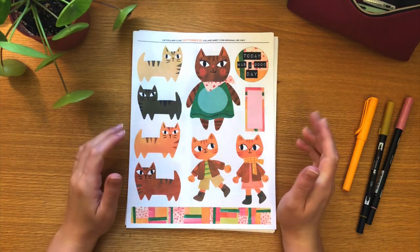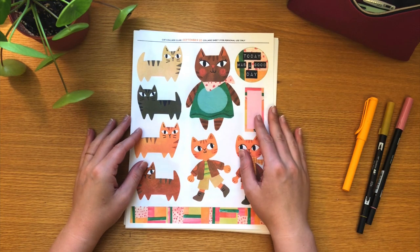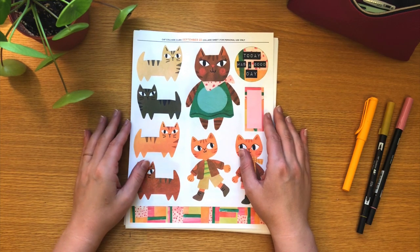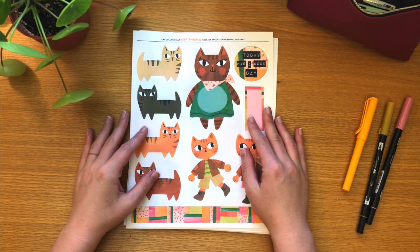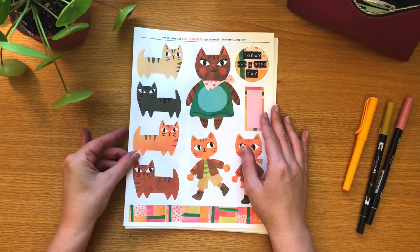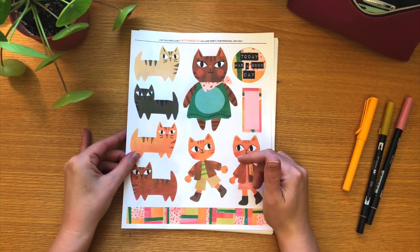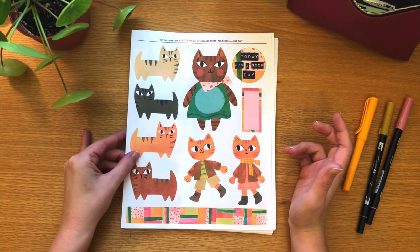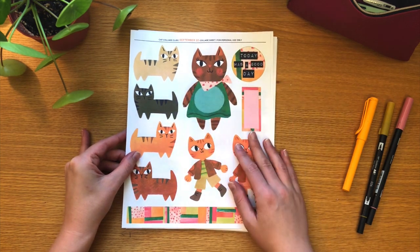Hello! My name is Maika and in this video I am going to walk you through the September Cat Collage Club Collage Sheet Collection. I'm the founder and designer of Cat Collage Club and every month I like to make a video talking about the collection, the ideas and thoughts behind them, and maybe share some ideas and inspiration on how to use all these cats in your journal.